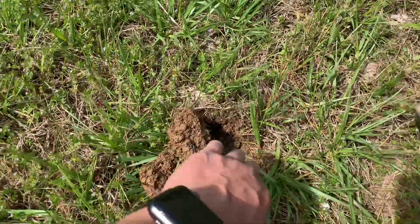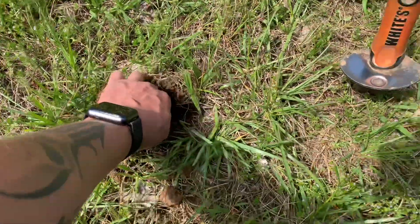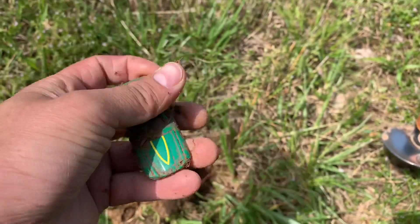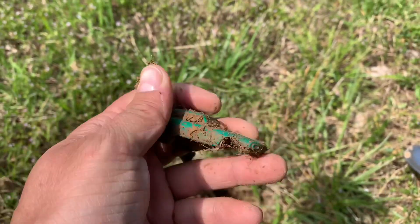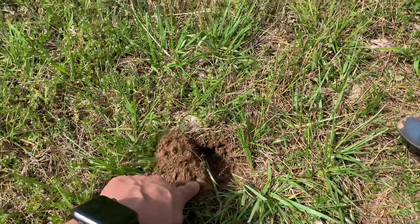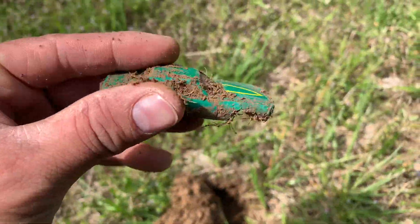Just got a high signal, up in the high 80s, and it looks like I got myself a car — kind of neat looking. It's missing the wheels. Looks like they're down here on the plug still, but I'll take it.